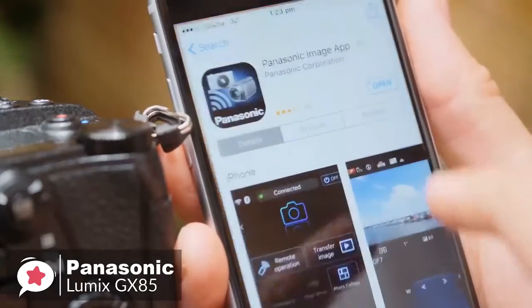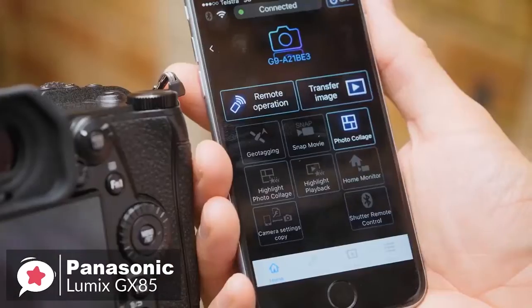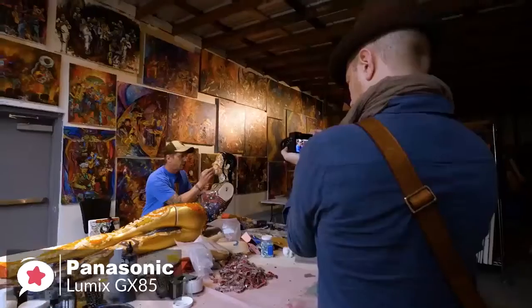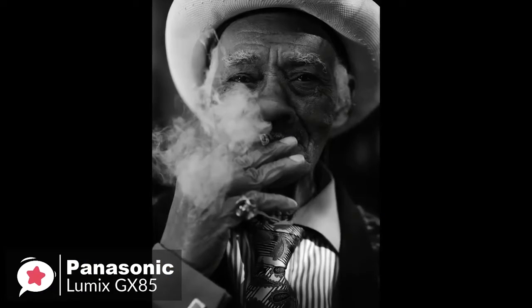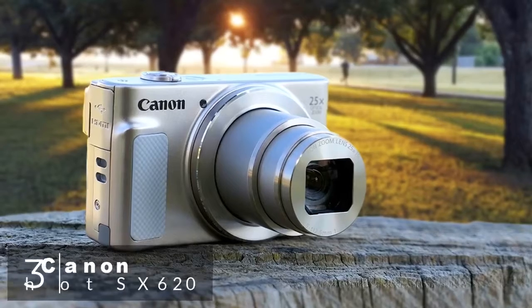The Wi-Fi connectivity allows instant image sharing. Once you connect the camera to a smartphone or tablet, installing the Panasonic Image app is simple and allows you to shoot, browse, and share images remotely. To conclude, the Panasonic Lumix GX85 packs a host of advanced technologies in a light and compact body, which means you'd want to take it wherever you go, and it's one we would recommend.